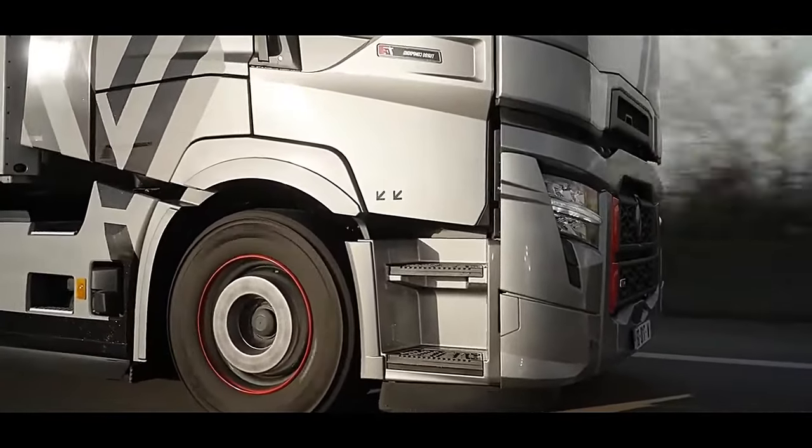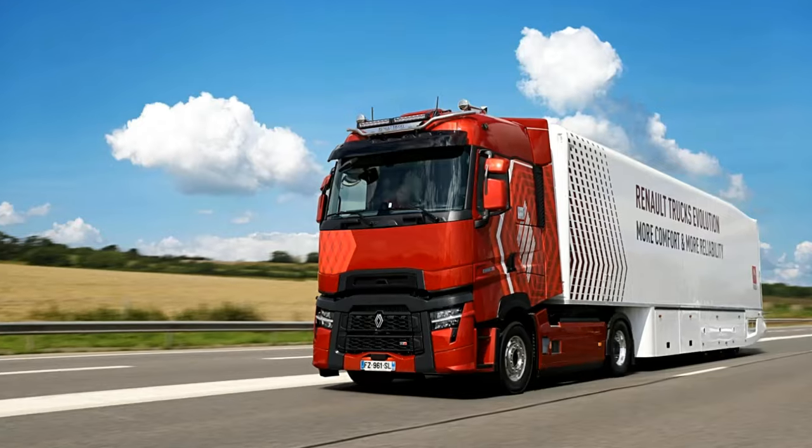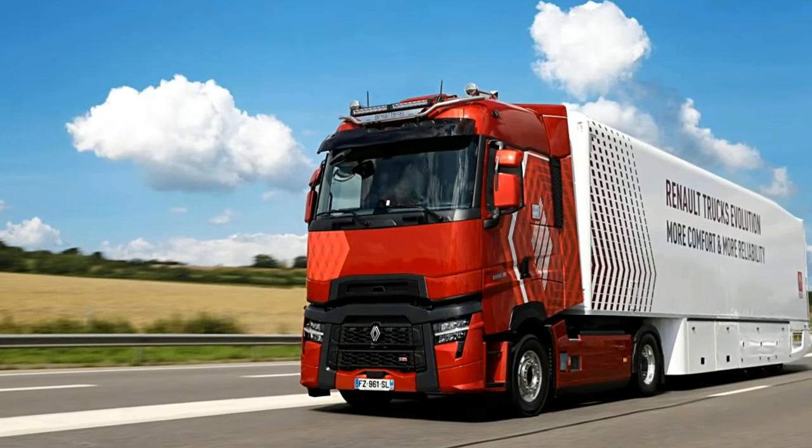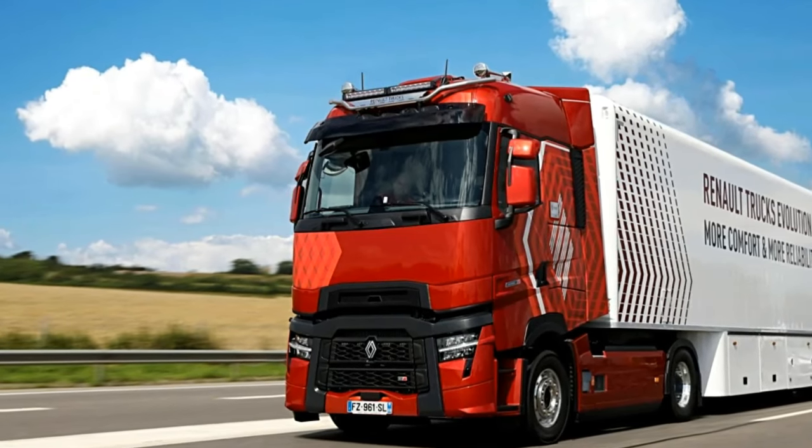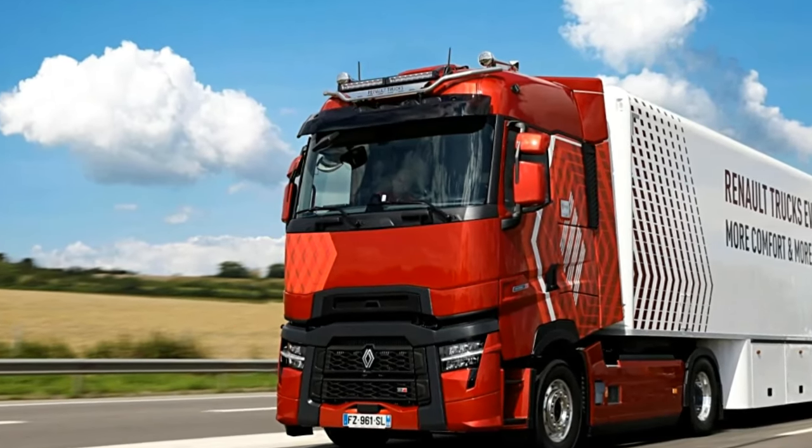Renault Trucks offers a full range of quality accessories to meet your needs, from improving your vehicle performance and protecting the safety of the driver, road users, and transported goods, to the on-board comfort of your drivers.